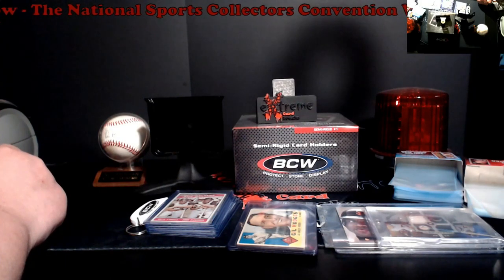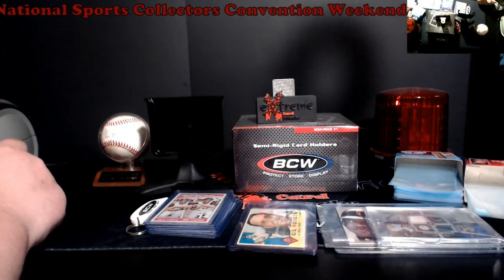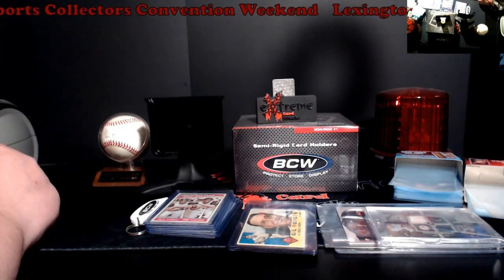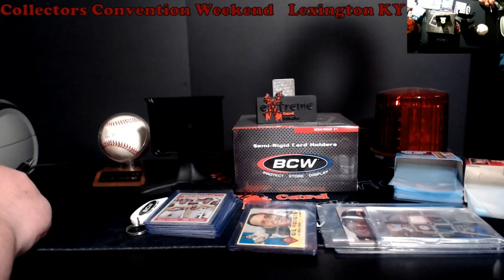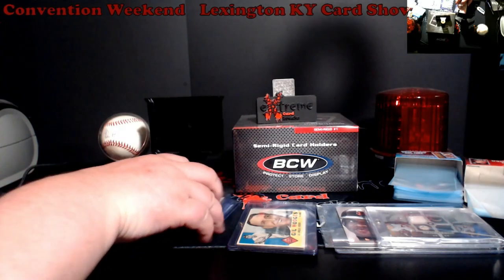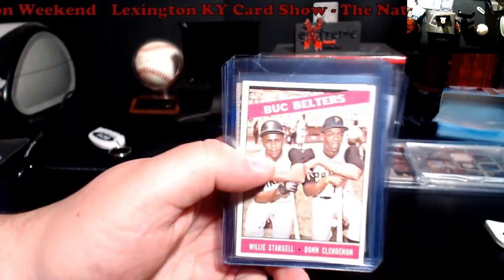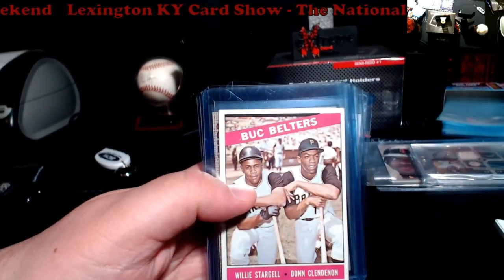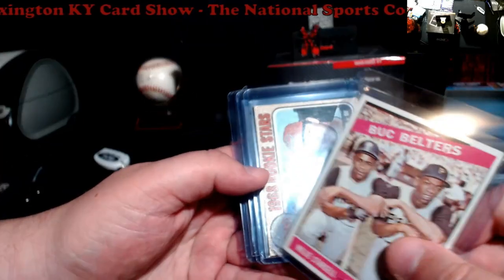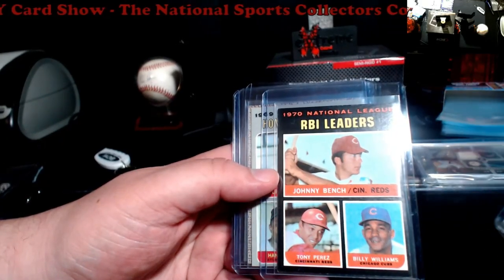There was a lot of vintage there. Nobody had any pre-war; some of the oldest stuff might have been like some '52 Topps commons. Overall it was really good. I made two or three purchases. I did pick up some vintage today. A lot of this stuff has creases, so this is what I would call my whatnot cards. The Buck Belter Star, Joe Clendon loop now rookie — it has like two little creases going up here. 68 Topps, 71 Topps — you got Bench, Perez, Billy Williams.